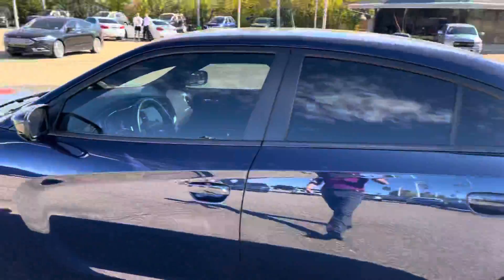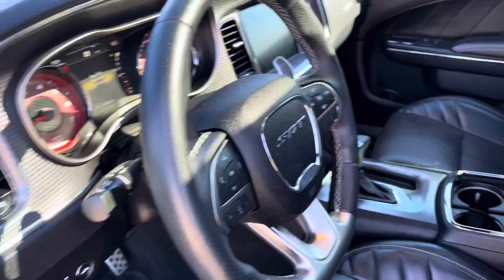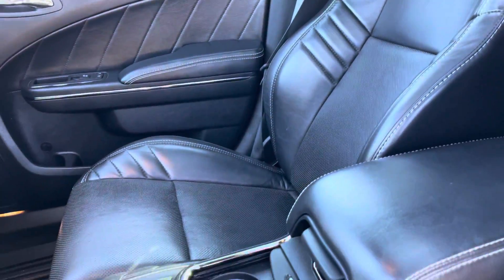You can tell it is running — it has a muffler delete and it sounds insane. Coming inside, you got all your power options, your Harman Kardon sound system, and you got full Laguna leather buckets.